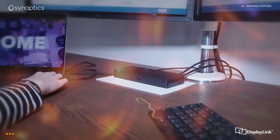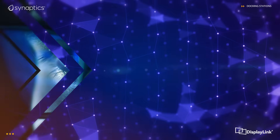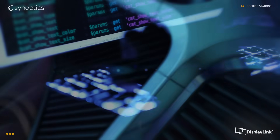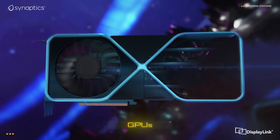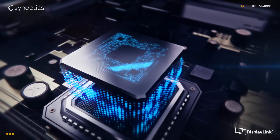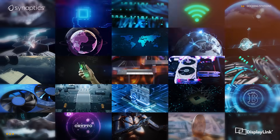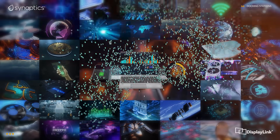Choosing the right desktop productivity docking station used to be simple. However, with changes in technology — notebooks, GPUs, etc. — selecting the most suitable technology to meet the changing needs of today and tomorrow has become quite confusing.